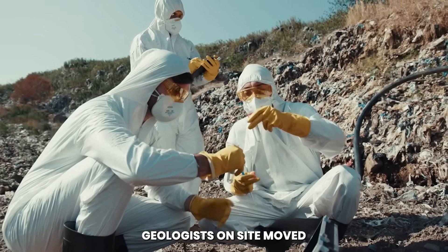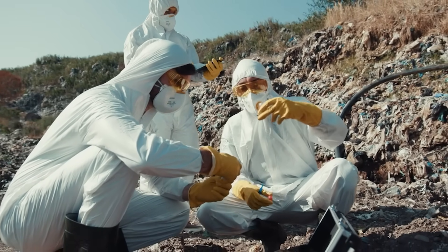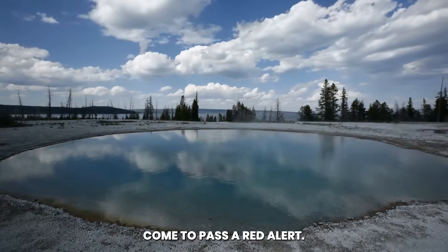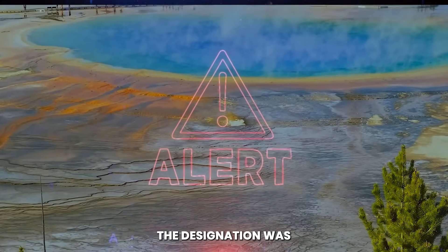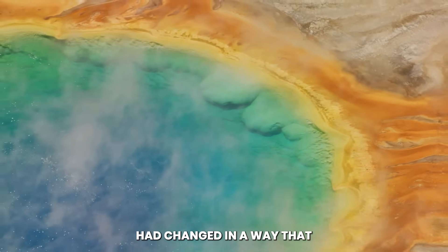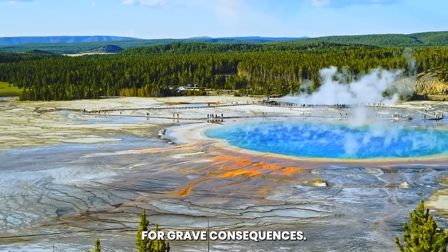Geologists on site moved swiftly, instruments in hand, their expressions marked with urgency as they issued what many hoped would never come to pass: a red alert. The designation was not given lightly. It meant something within the Yellowstone system had changed in a way that carried the potential for grave consequences.